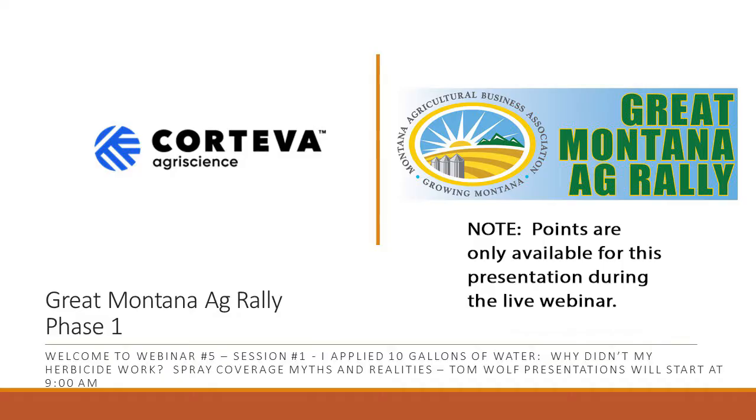It is the top of the hour at 9 o'clock. My name is James Spagli. I work for Corteva AgriScience. I've been on the MABA board for a little over a year now, and I'm going to be your moderator for this morning's sessions. I've worked for both BSF and Corteva AgriScience in Montana for about a decade now. Thank you all for participating in the MABA Great Montana Ag Rally — a series of one-hour educational workshops to help our membership stay informed and up to speed on the latest technology information. Thank you to Corteva for their support of the rally and sponsoring this session.